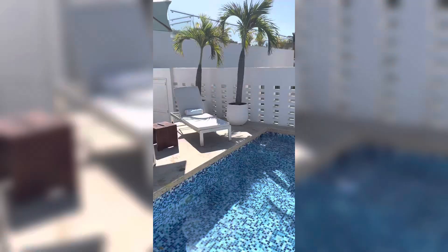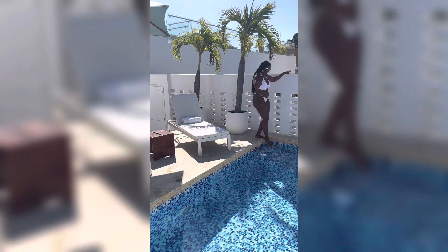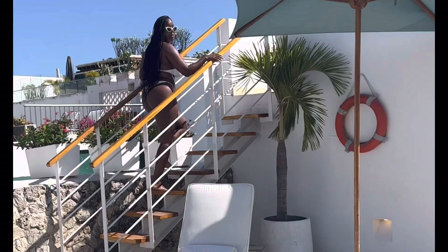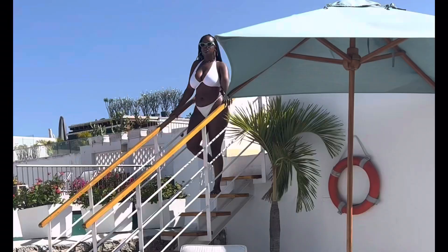I know I said the bathroom was my favorite part of this suite, but I think it may be the rooftop pool. Even though it was small, it was the perfect amount of space for us to relax and catch the sunset in the evenings. If you stay at this location and you're not upgraded or don't purchase the penthouse suite, there is a rooftop pool located at the second hotel that's less than two minutes walking.